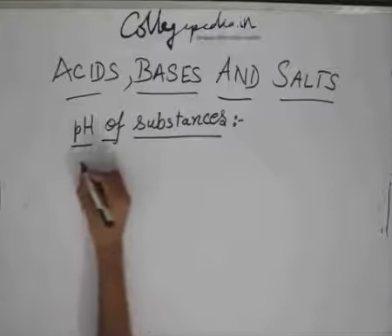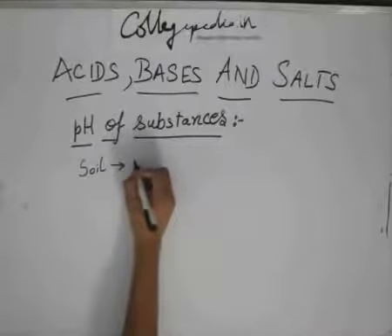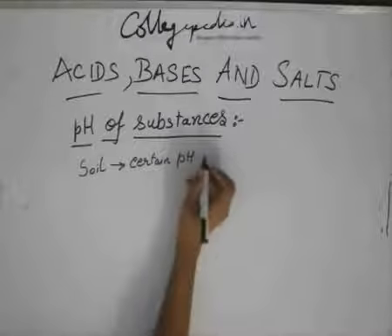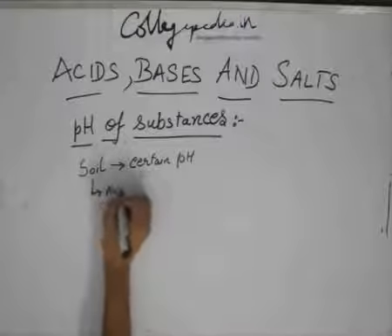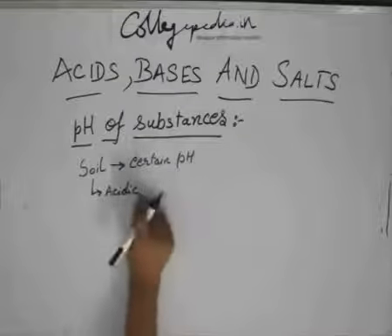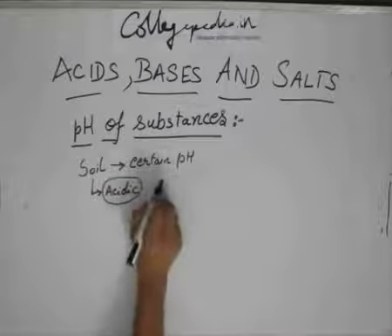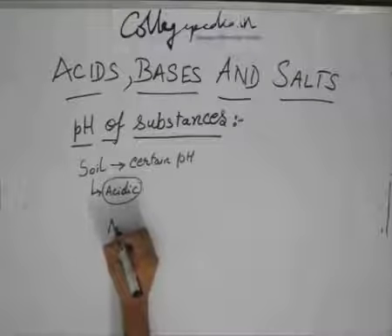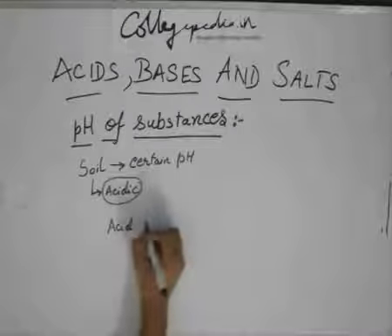Soil has a specific pH — it needs a certain pH for plants to grow. Sometimes the soil becomes very acidic, and acidic soil is not healthy for plant growth. To remove this acidity, farmers will sprinkle a base on the acidic soil.